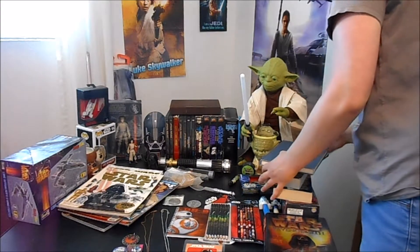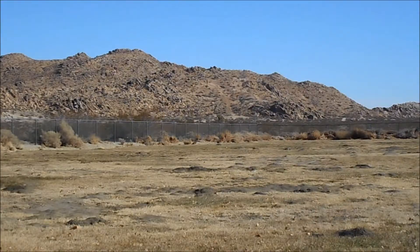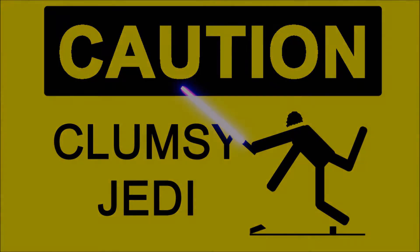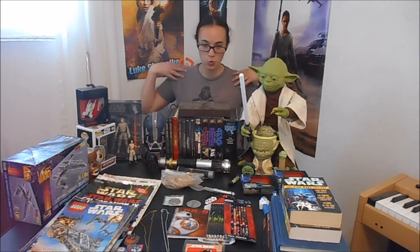Whoa! Hello! There goes that book. You must be on control! No kidding! Hey guys! Welcome back! Today is Saturday, May 13th, and today I would like to show you my Star Wars collection.